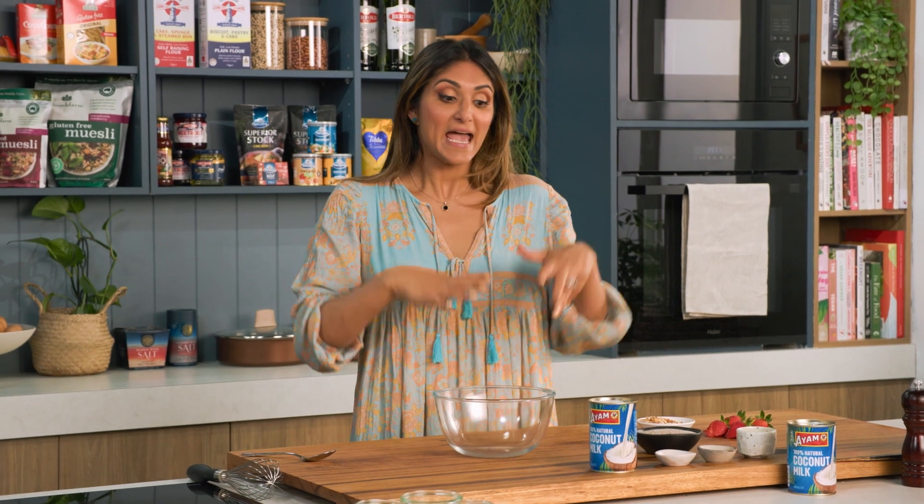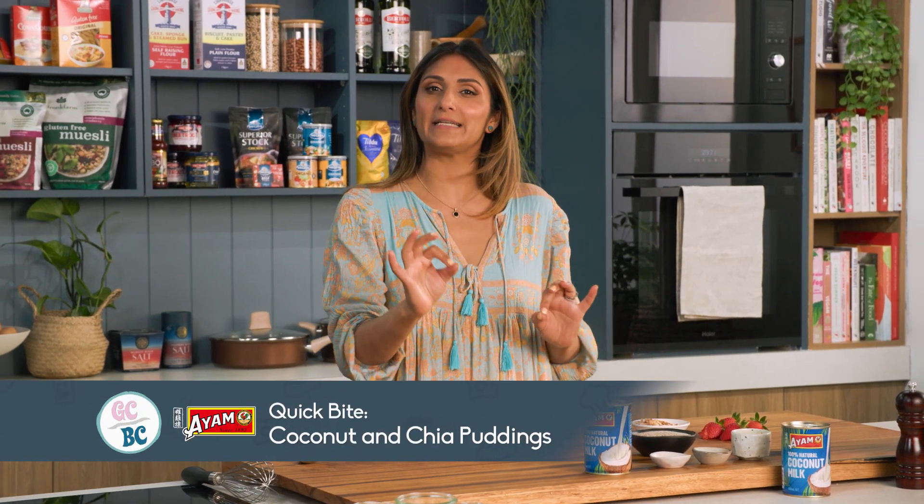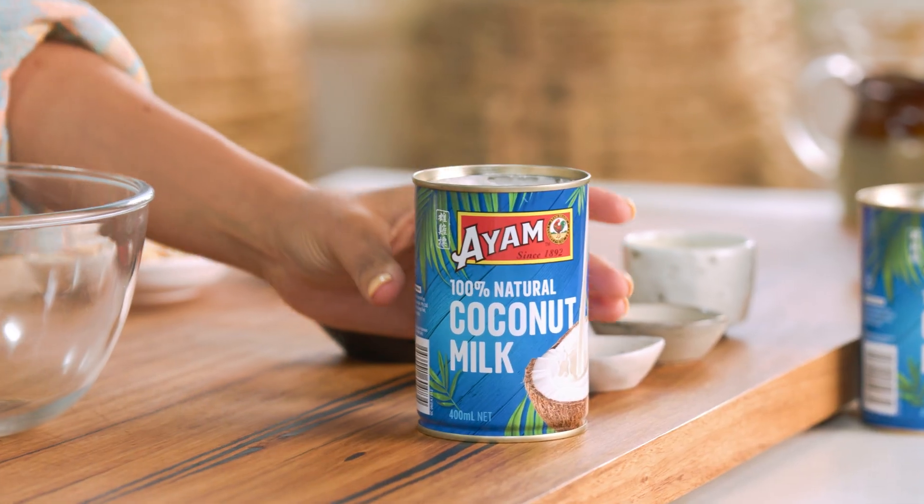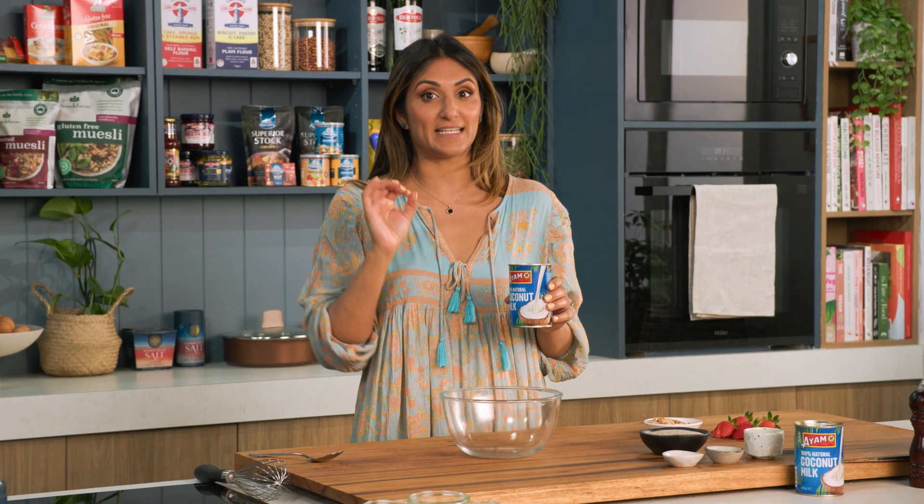I love a chia pudding and today I'm going to show you a really nice creamy coconut chia pudding using some coconut milk, which means it's dairy free but still really delicious.